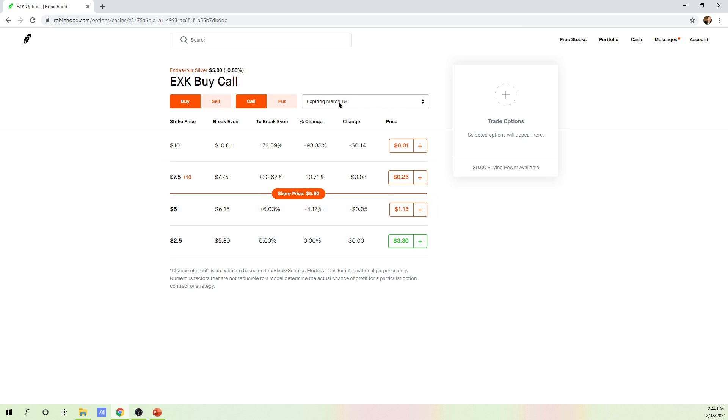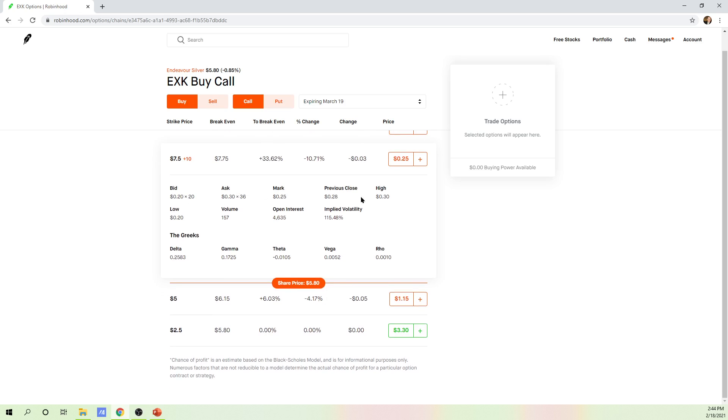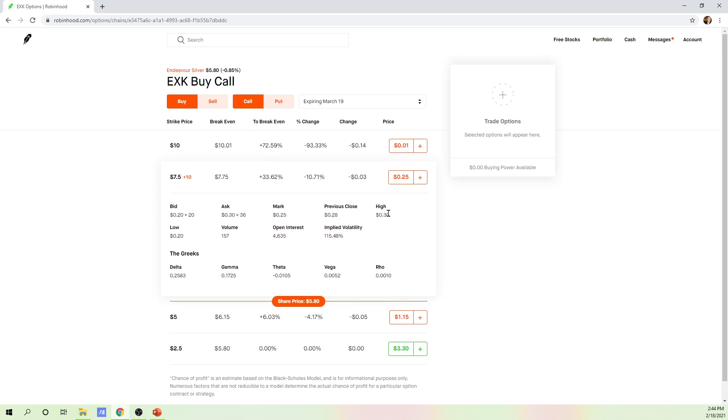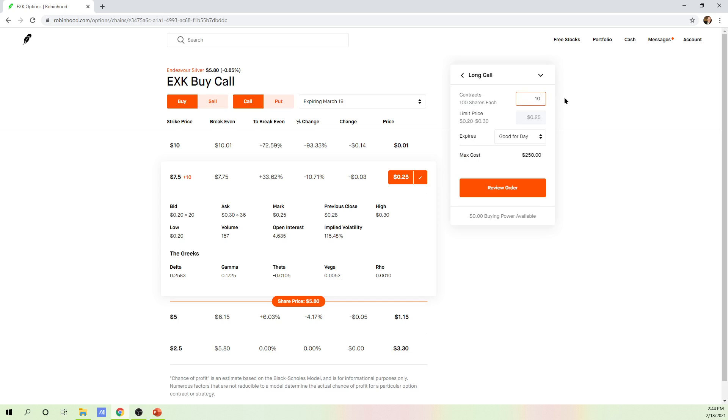We're looking at the March 19th options. You can choose March 19, April 16, or May 21st. The share price is at $5.80 — the top options are in the money, and the bottom ones are out of the money. There's a huge price difference between in-the-money and out-of-the-money options. This March 19th out-of-the-money contract is pretty cheap at 25 cents — the ask is 30 cents, the bid is 20, with a mark in between. You can probably fill around 30 cents. To place the order, hit plus, choose long call option at 25 cents, enter your contracts, and hit review order — very similar to buying a stock.